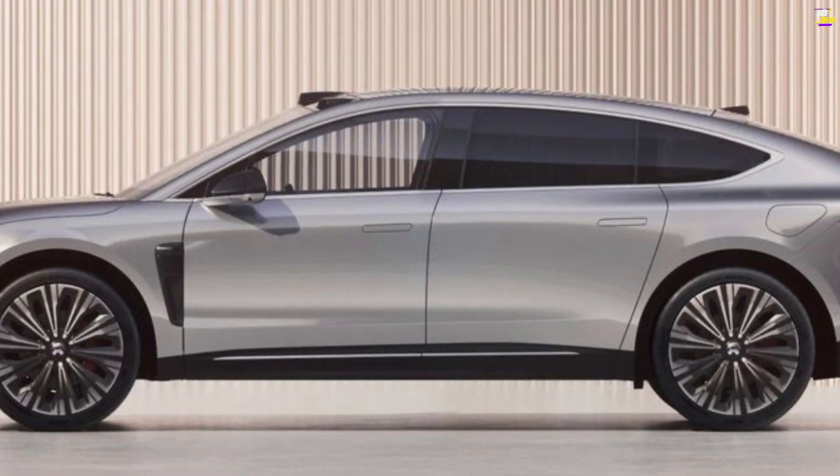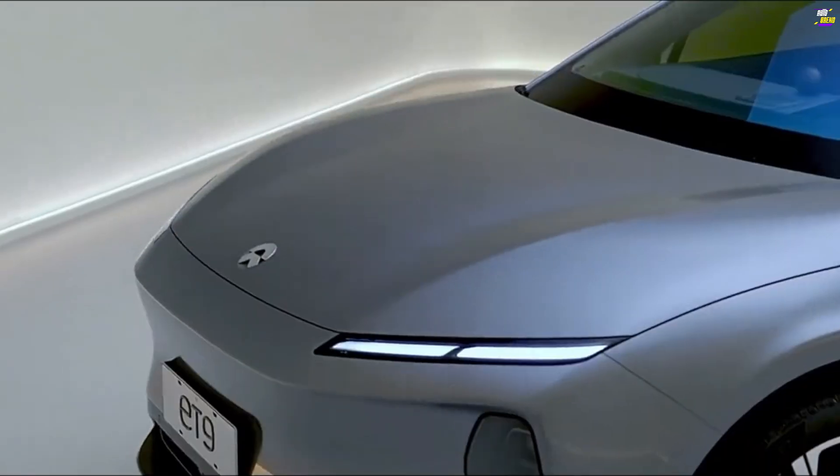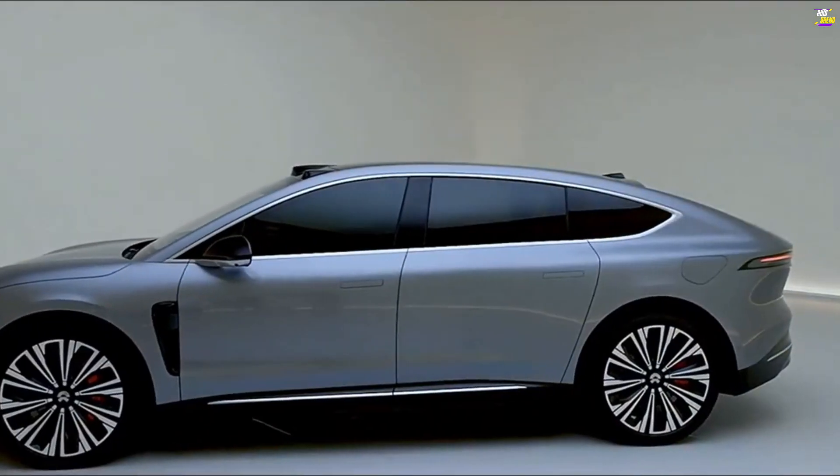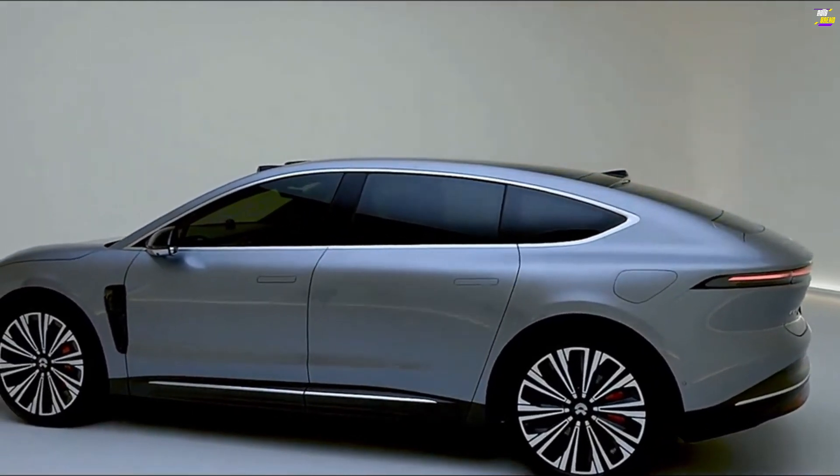Despite its size, the ET9's proportions resemble those of an extra-large crossover rather than a true SUV. NIO describes it as a Landjet design, with its 63.8-inch height making it 4.7 inches less tall than the Bentayga.